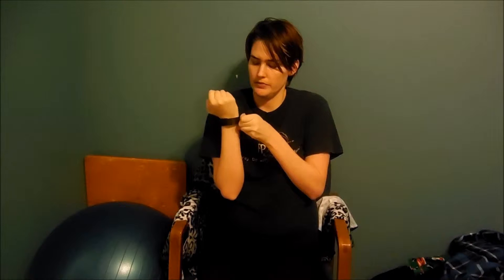You put it on just like any watch. I like it because it's not too heavy and I don't have issues with it. You could set it to be on your dominant hand or your non-dominant hand, depending on what that is. I leave it on my right, just for preference.